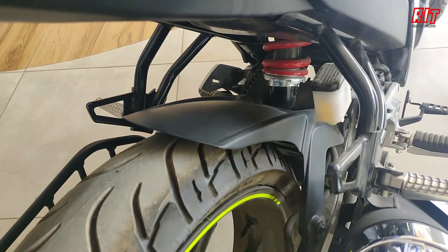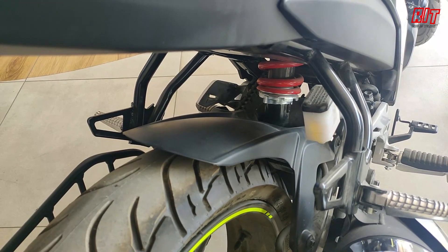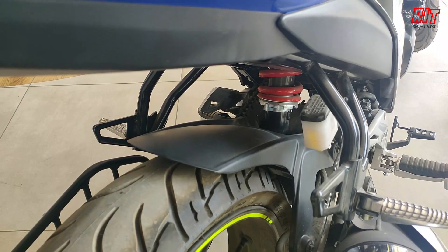This model has a unique specialty — you can choose two exhaust finishing styles. You have a short gun exhaust, and the exhaust finishing offers a lot of variety.